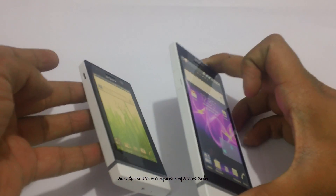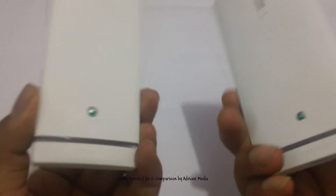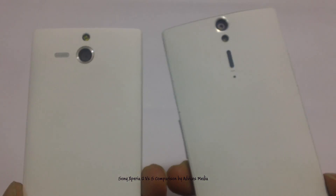On the left you have the USB connectivity cable slot, and on the back you have the Xperia logo along with the respective cameras.